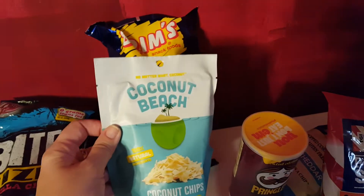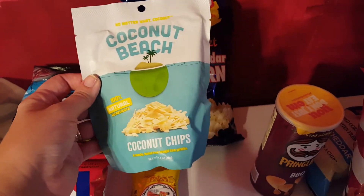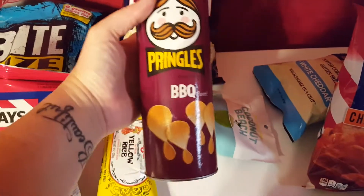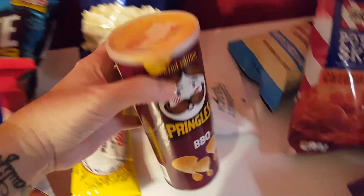I've never tried these but I picked them up — the Coconut Beach coconut chips because I love coconut. I also picked up a can of the Pringles barbecue flavor.